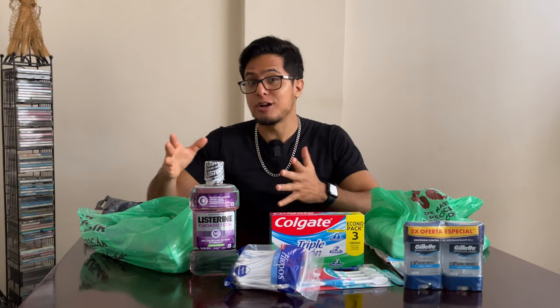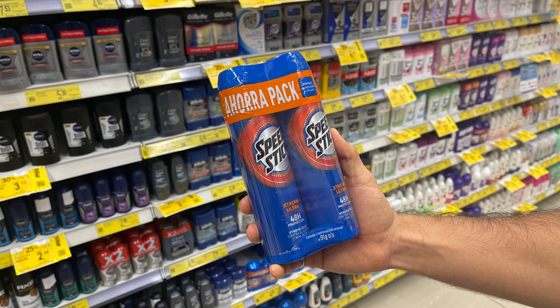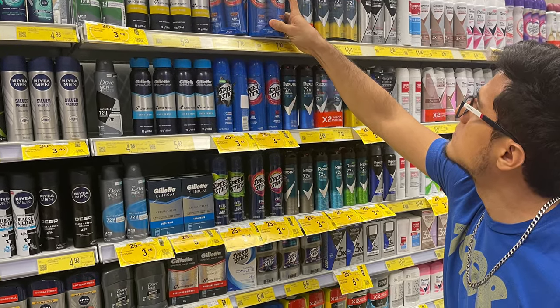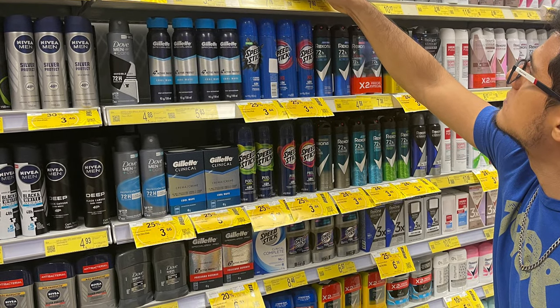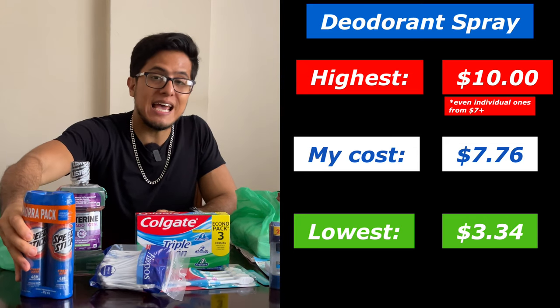The following item is another dual pack — deodorant spray. This deodorant spray dual pack cost me $7.76. There were individual deodorant sprays at $3.34 and some more expensive dual packs at around $10.